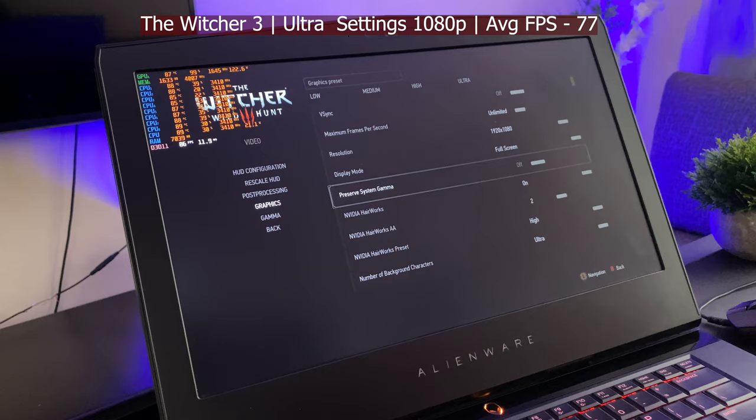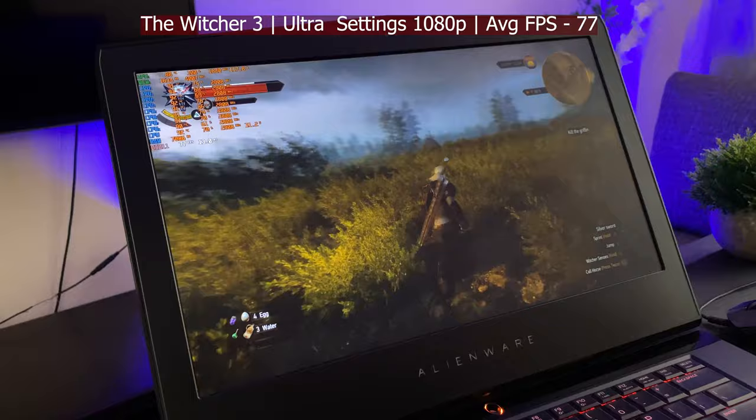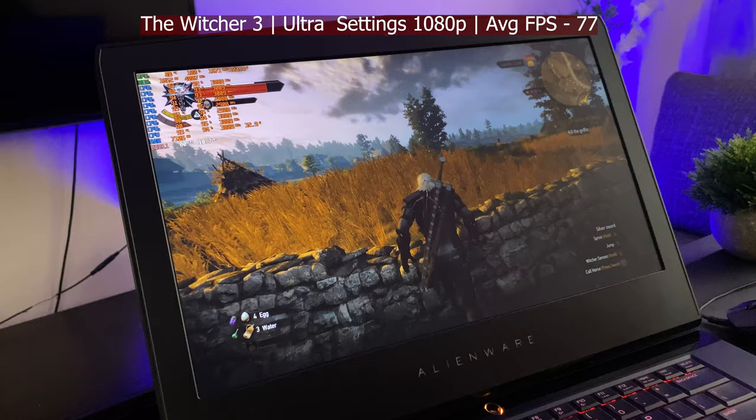Up next we've got The Witcher 3 running at 1080p ultra settings. Getting 75, 77 fps — definitely not going below 60 fps. Still looks amazing. Fantastic ultra settings at 1080p. Going to push it to DSR 2K and see how it runs, because this laptop is killing it right now.